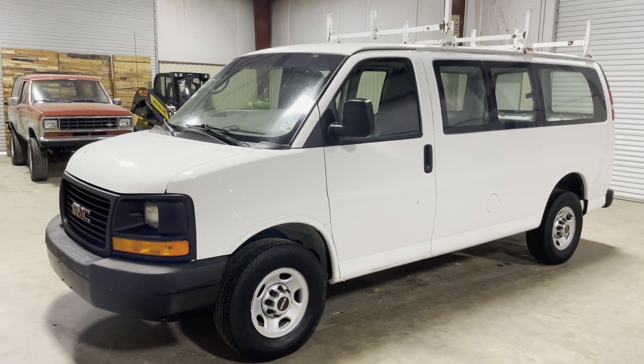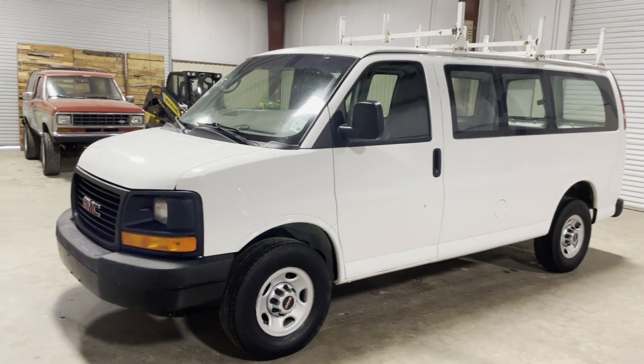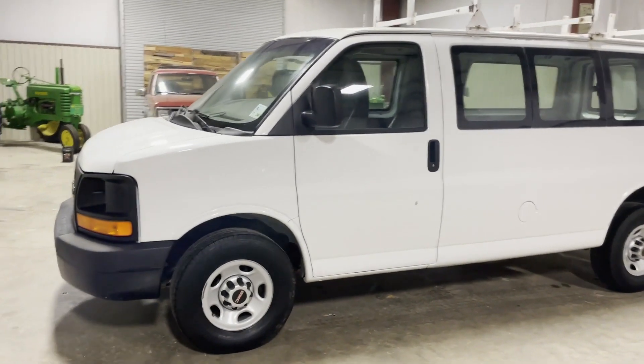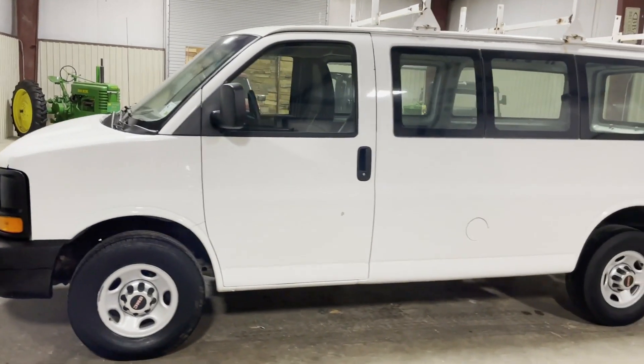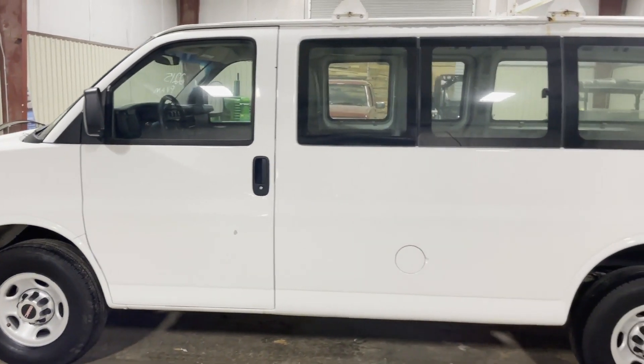As you can walk around on this 2013 GMC Savannah Pano van, nice clean van, came up from a local utility company — they do a good job maintaining their vehicles. It's got a very usable tire, everything has to be DOT compliant. The van looks straight, no major body damage. Good, clean, straight van.